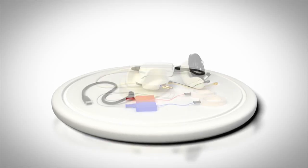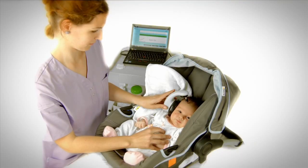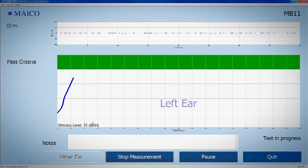Newborn Hearing Screening with MAKO MB-11. The MB-11 is a PC-based system for automated ABR screening. The patented CE Chirp Stimulus ensures fast and reliable results within seconds.